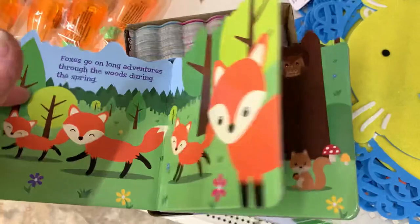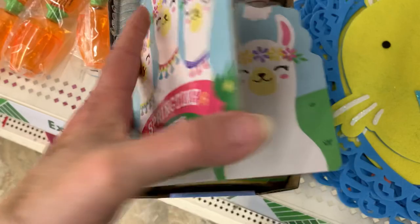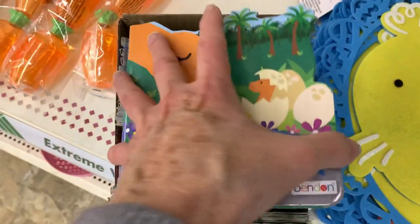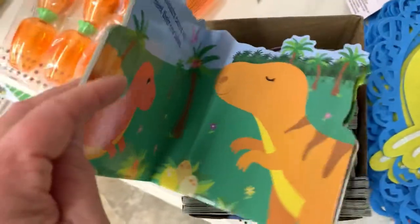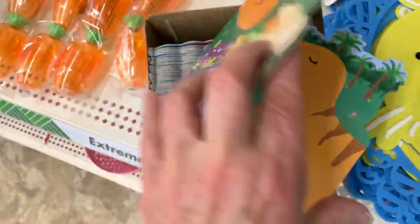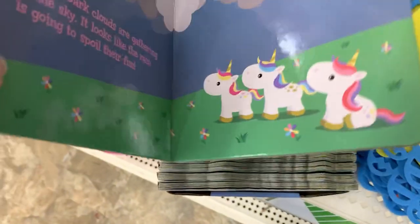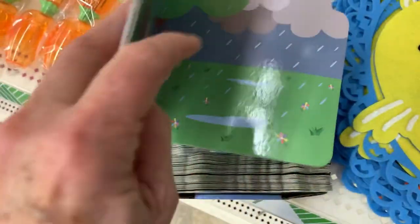they have some new Easter books and coloring books. That was a fox-themed book. This one's llamas. They have dinosaurs. They're very cute board books, perfect size for shoeboxes. Colorful and nice images. And then the last one is a unicorn-themed story.